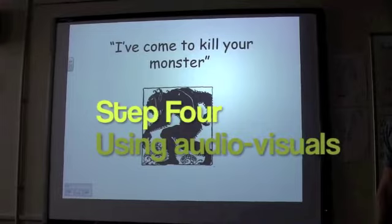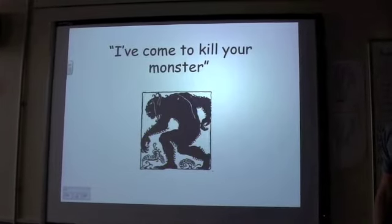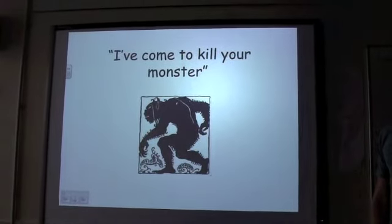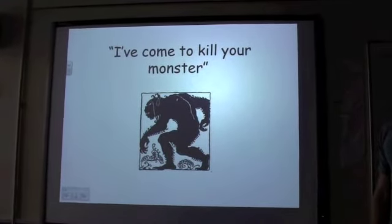We're nearly at the end. Now we're going to have a look at how to actually use that valuable thing in presentations — the PowerPoint. Here is Bruce Milo.